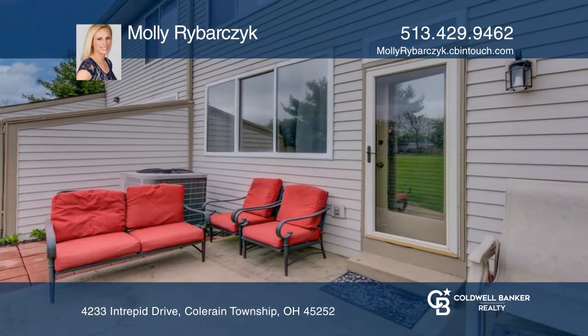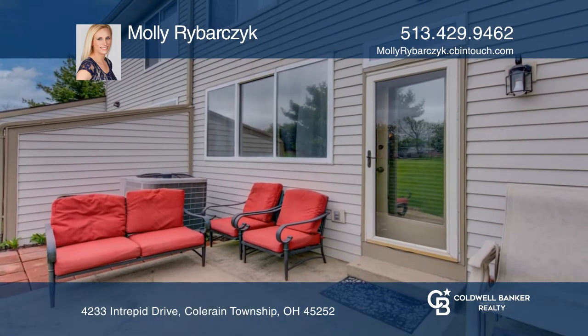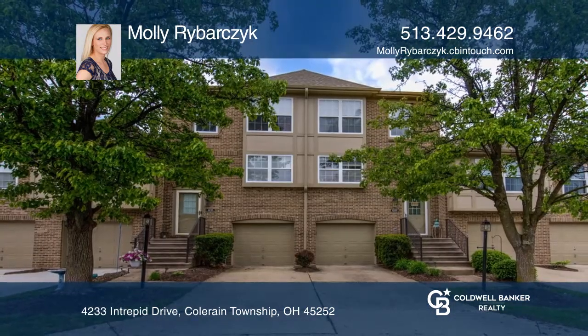Community amenities include an outdoor pool, clubhouse, and tennis courts. Plan a tour with Molly Rybarzyk today.